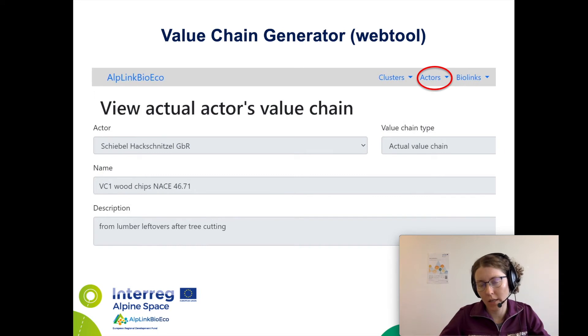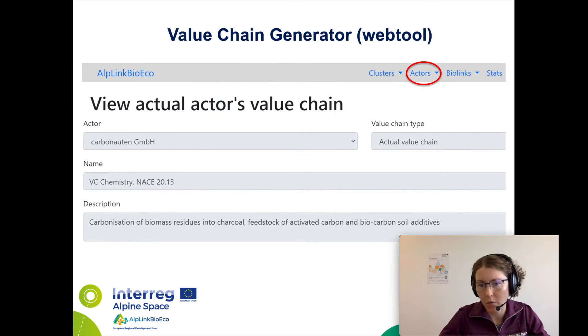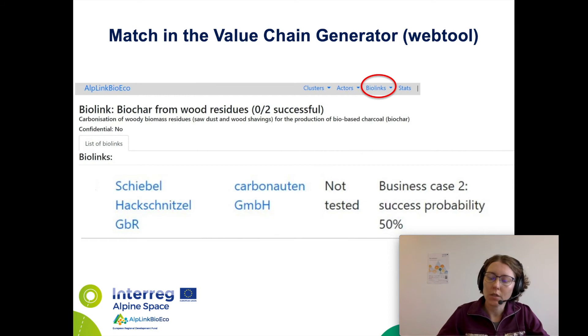The idea of our bio-link is based on a search in the project web tool, the value chain generator. As a supplier of wood chips, the small family company Schibel-Hack-Schnitzel, based in Baden-Württemberg, was selected. Afterwards, also with the help of the value chain generator, a company was found which has the technologies of pyrolysis and carbonization of biomass residues, including wood chips, into bio-based charcoal. This company is called Kabonauten and it is also located in Baden-Württemberg. The good match was created in the value chain generator, described in the relevant project documents, and its success probability was estimated at 50%.